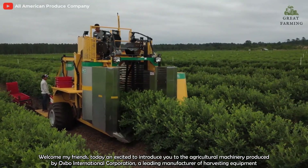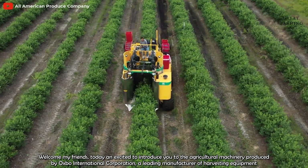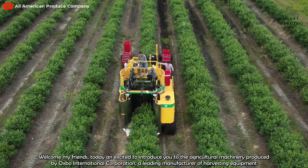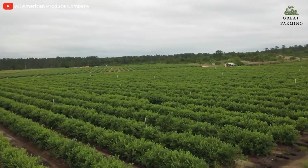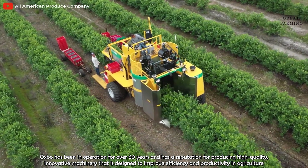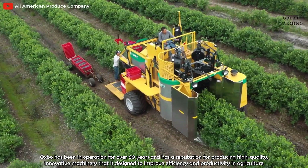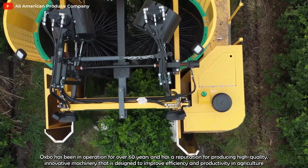Welcome my friends. Today I'm excited to introduce to you the agricultural machinery produced by Osborne International Corporation, a leading manufacturer of harvesting equipment. Osborne has been in operation for over 30 years and has a reputation for producing high-quality, innovative machinery that is designed to improve efficiency and productivity in agriculture.